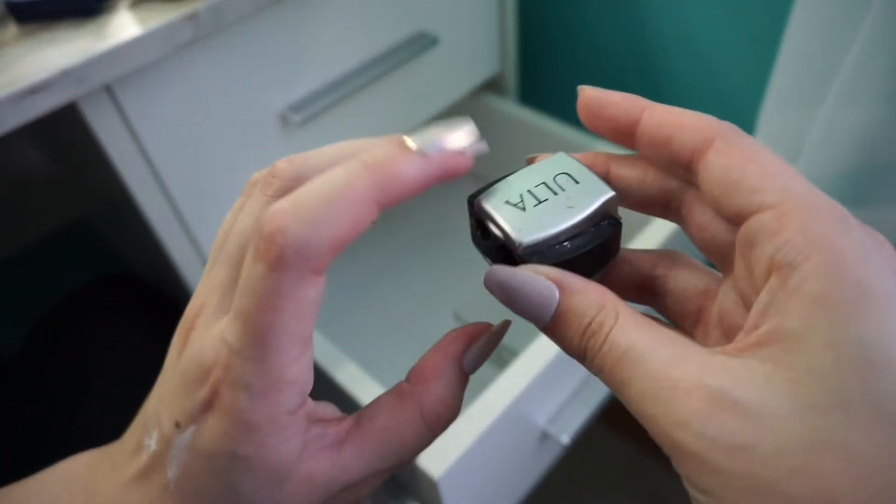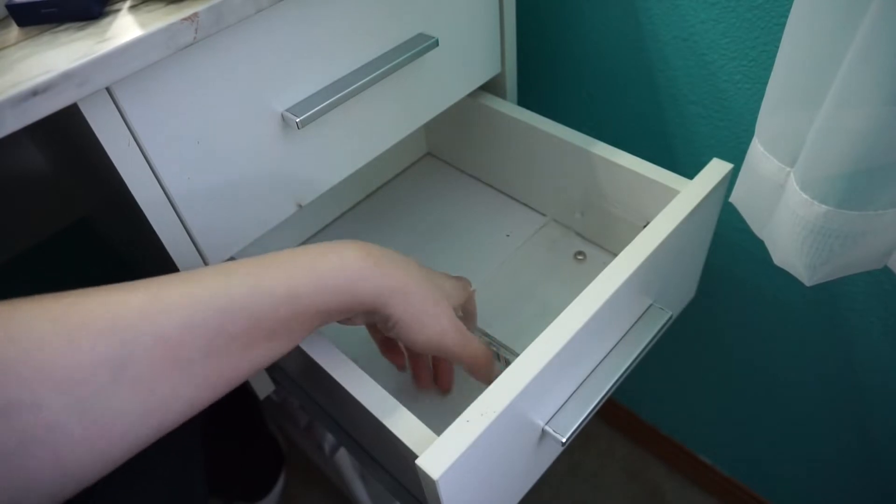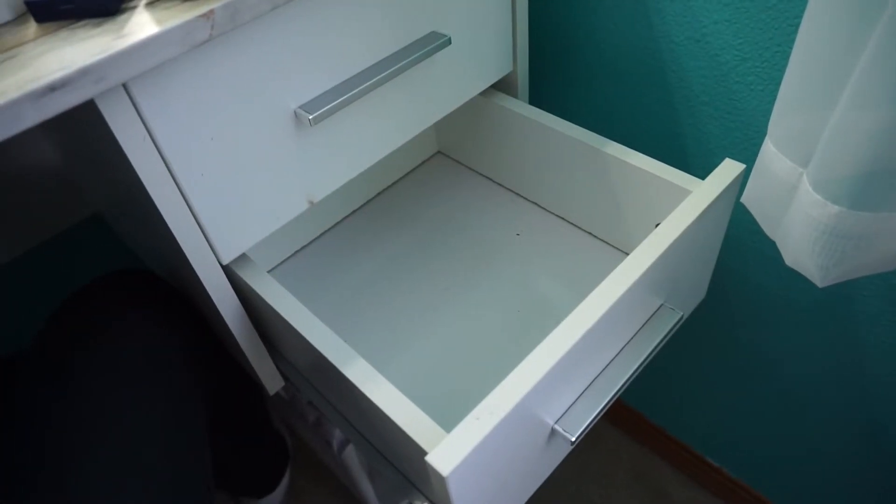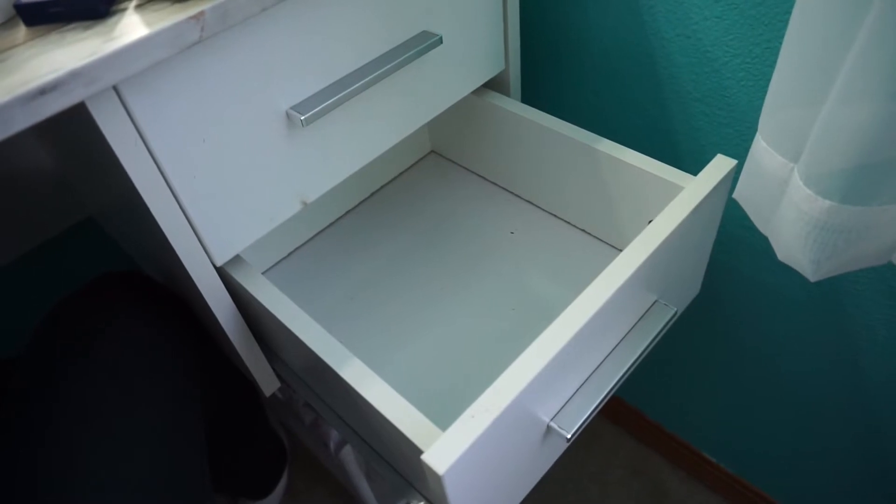And then I just have my little sharpener here — I'm going to empty this out though. Okay, that was everything that was in this drawer. Now let's see what I'm keeping — I'm just going to put everything I'm keeping in here because I'm not sure how I want to organize this yet.